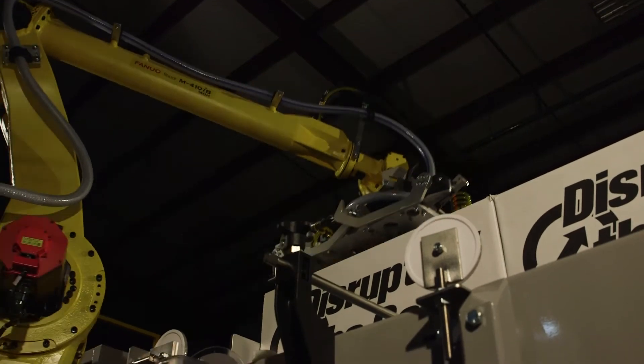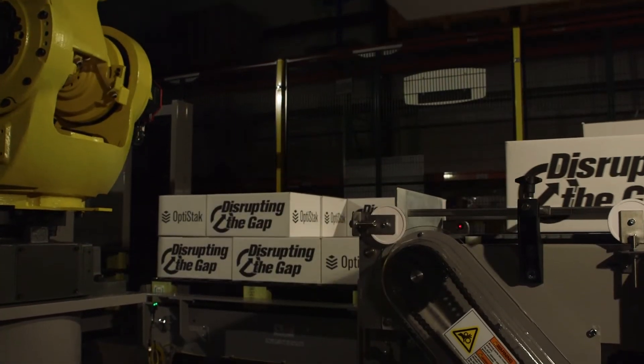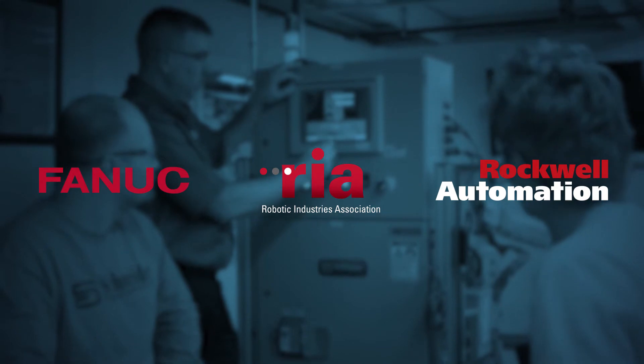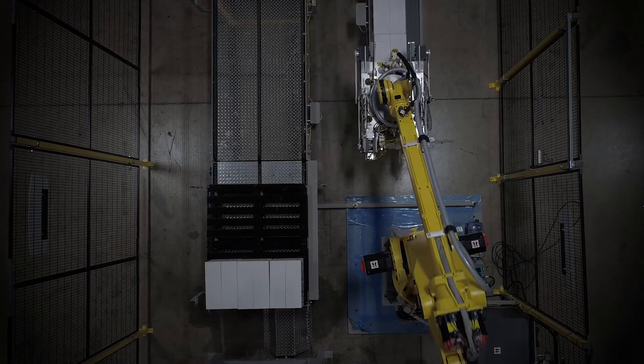Schneider Packaging Equipment is an authorized system integrator with some of the most recognized names in the automation industry. Our engineers hold the highest level of certifications from the likes of FANUC, RIA, and Rockwell Automation, which allows us to offer safe, dynamic, and innovative equipment.